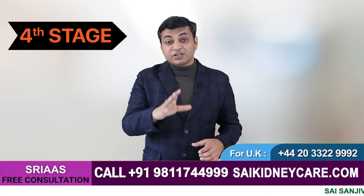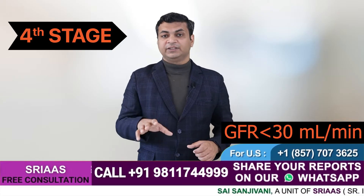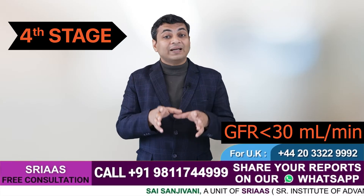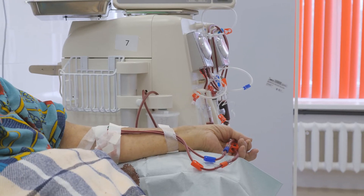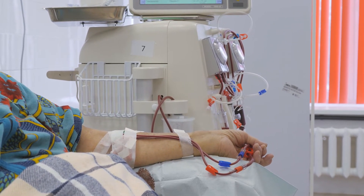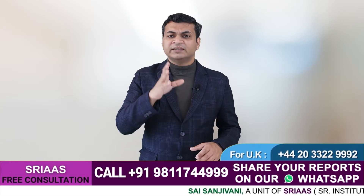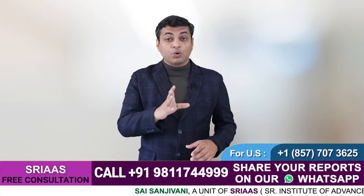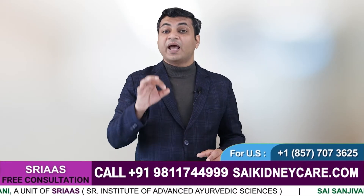Stage 4 is a severe stage with a GFR rate below 30 ml per minute. At this stage, a patient may have no other option but to undergo dialysis, as the kidney gets dysfunctional and is unable to support your health. Dialysis is a procedure that needs to be performed twice or thrice a week depending upon the health and type of dialysis. Although it is a life-saving procedure, it is painful for the patient both physically and mentally. At this stage, your creatinine level and urea also get too high, and any negligence in treatment can cost you your life.